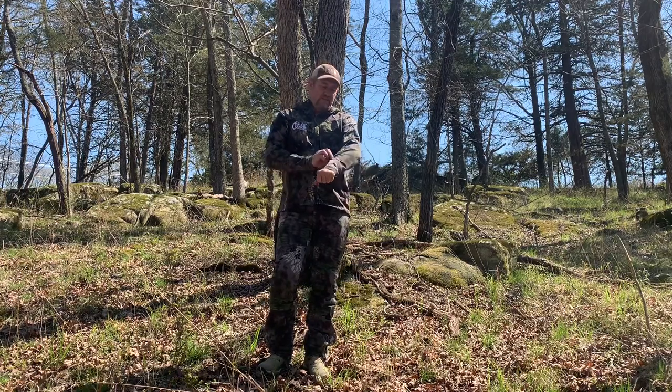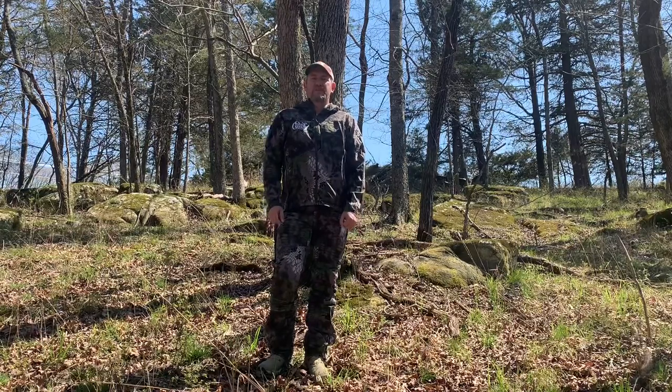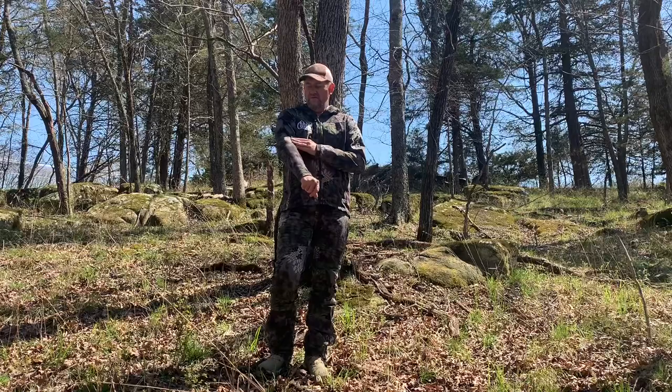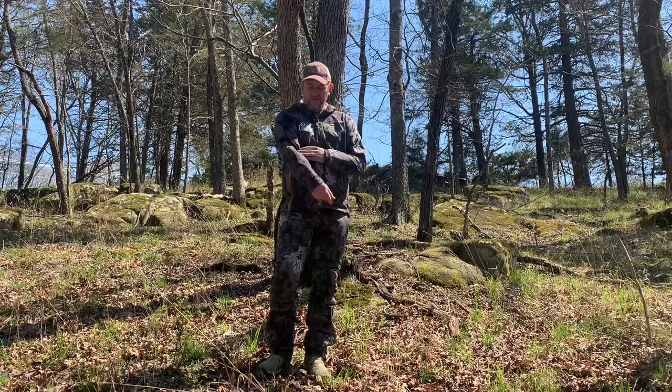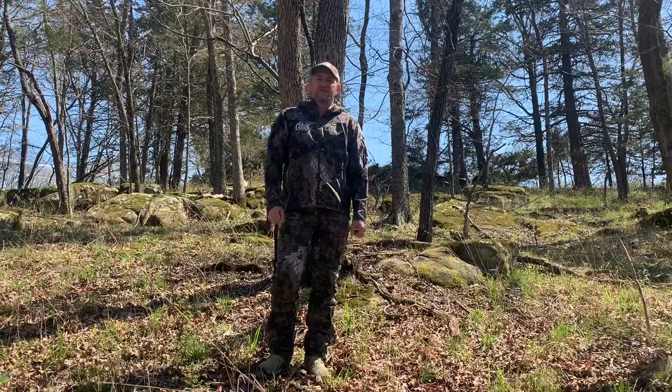Hey guys, today I thought I'd show you some of the camouflage that we've got for this turkey season. This is Kryptek Camo's Tora line, in the altitude camo. You can see it's got quite a bit of greens and grays and a little bit of browns in it. We think it's going to do really well in the turkey woods this year.